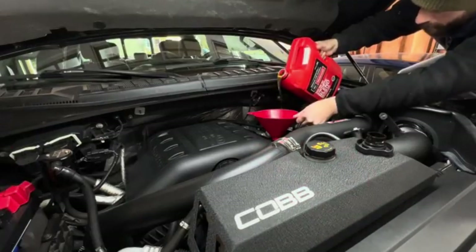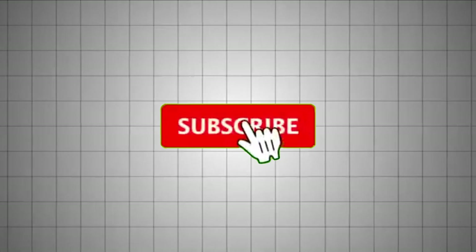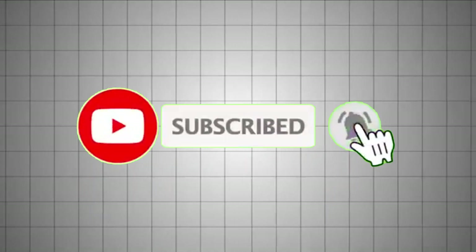Thanks for watching. If you enjoyed this breakdown and want more straight-talk car insights, hit that subscribe button so you never miss a video.